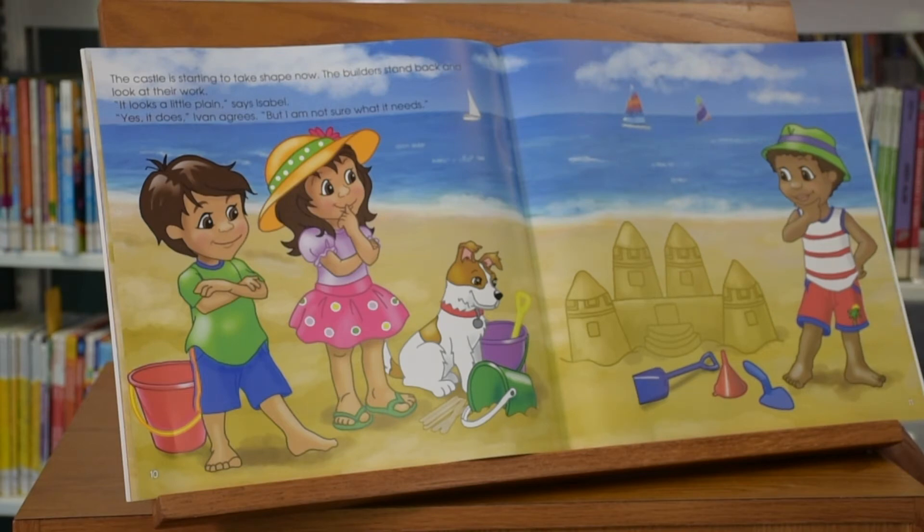The builders stand back and look at their work. "It looks a little plain," says Isabel. "Yes, it does," Ivan agrees, "but I am not sure what it needs."